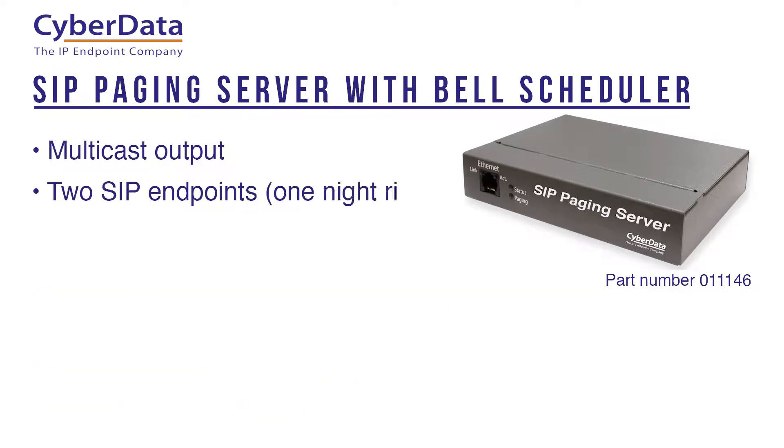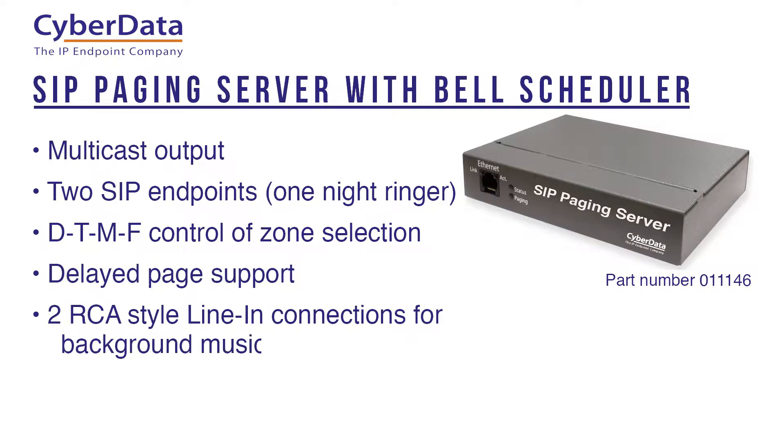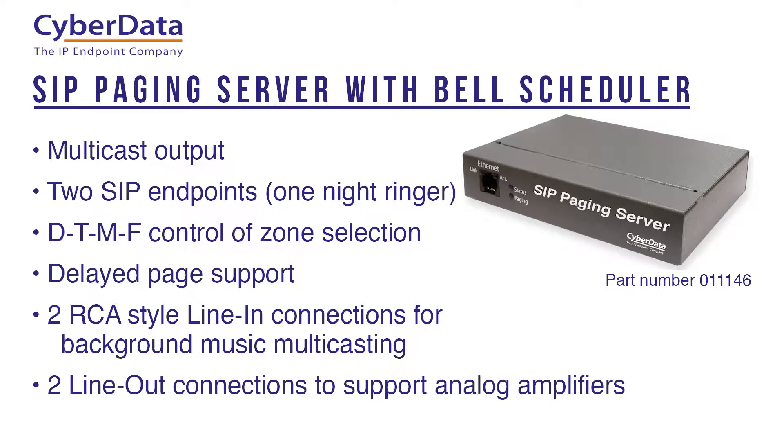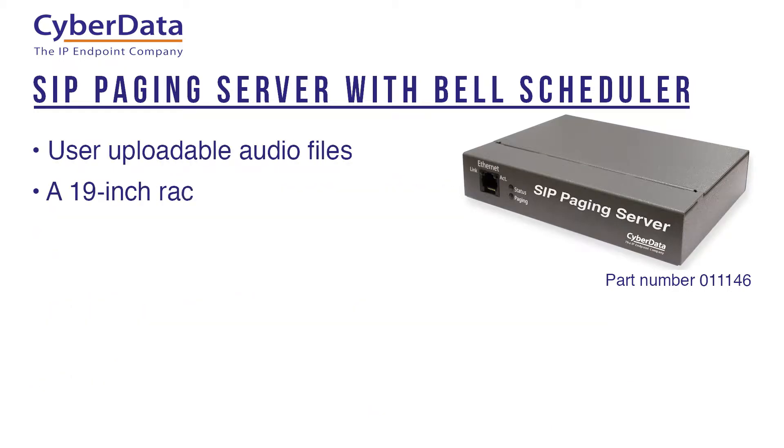Additional features include multicast output, two SIP endpoints including one for a night ringer, DTMF control of zone selection, delayed page support, two RCA style line in connections for background music multicasting, two line out connections to support analog amplifiers, user uploadable audio files, and a 19 inch rack mount option.